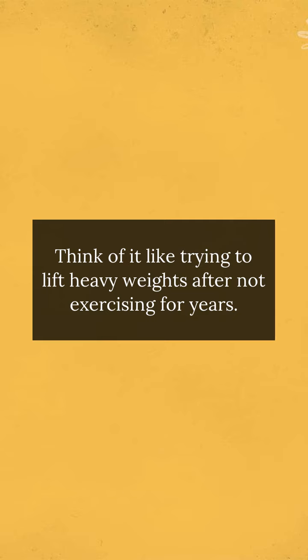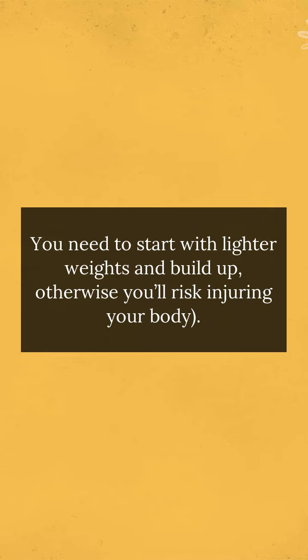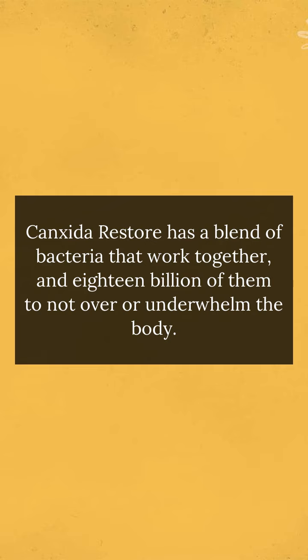Think of it like trying to lift heavy weights after not exercising for years — you need to start with lighter weights and build up, otherwise you'll risk injuring your body. Canxida Restore has a blend of bacteria that work together, with 18 billion of them to not over or underwhelm the body.